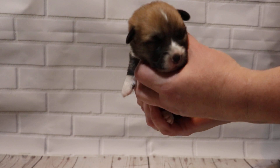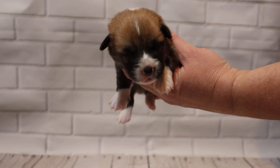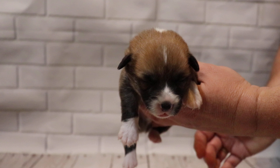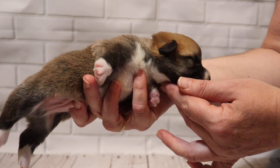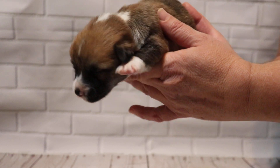Very good socks. A lot of times corgis can have too much white up the socks — it should go up at most to the top of the elbow. That would be considered typical markings, about right here up to here. Above that, if it was an all white leg, it'd be maximum. His are perfect.